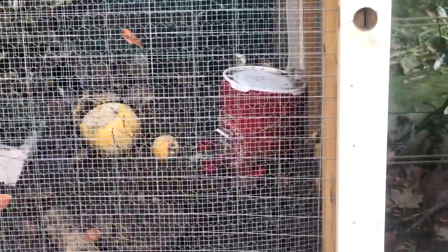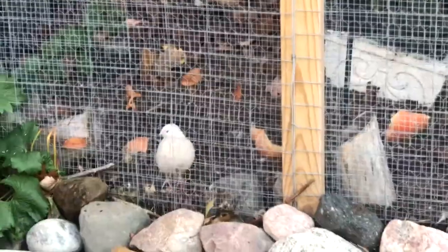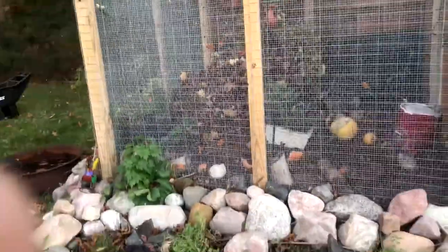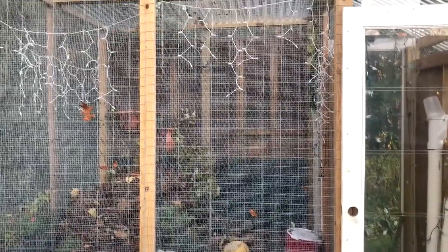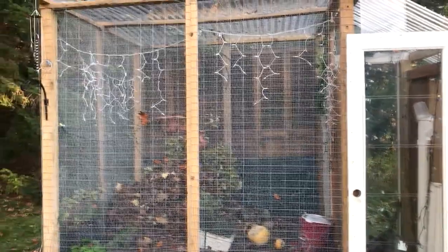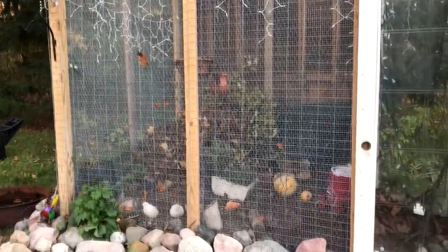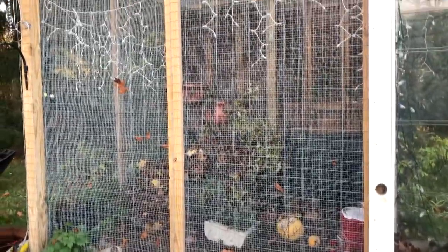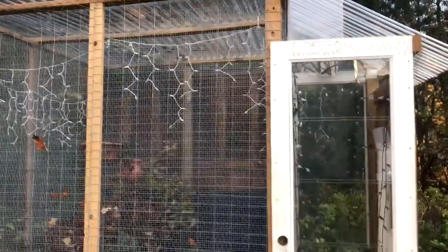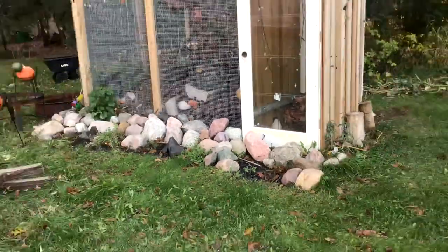I also have a Rent-A-Coop watering system now, which I love. I also put a back wall on for winterizing, which I'll probably make a video about when I'm done. It's all held up pretty well — it's about six months old now, and it's just about the beginning of winter. They have some pumpkins to eat as a natural dewormer, and they're chilling. I hope you enjoyed this video. Planted some herbs — it's very nice.